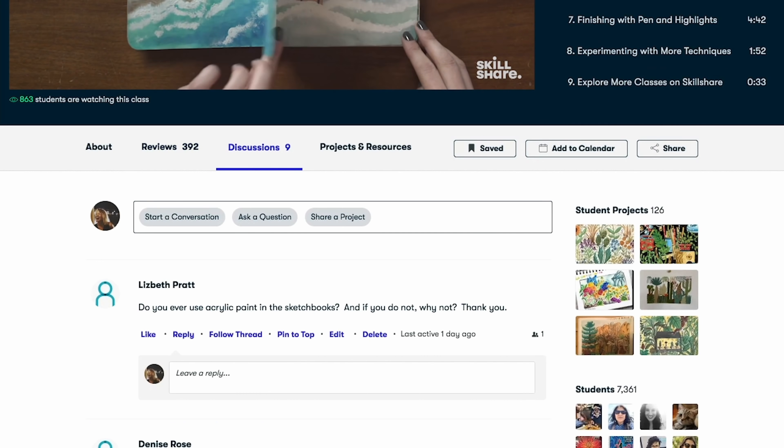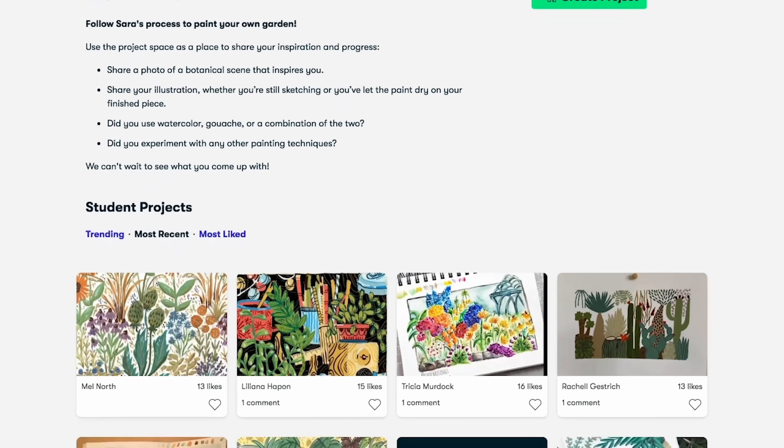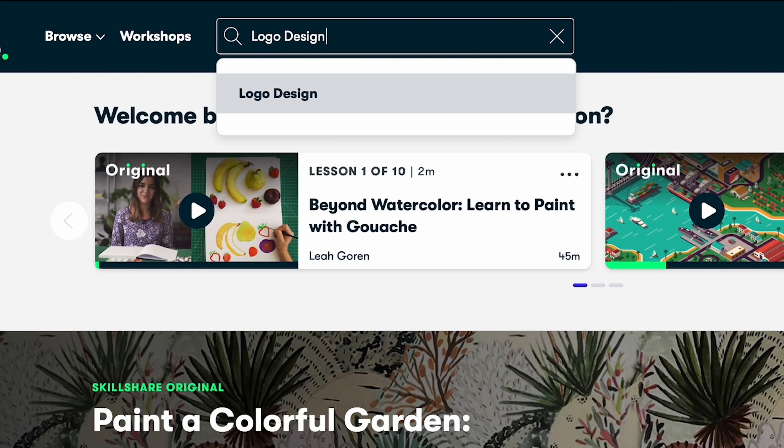You'll get unlimited access to thousands of classes and great feedback from the community. It's actually really affordable — the first 1000 people to go to my link below will get a free trial of their premium membership, so you can explore all the different categories. Let me know what you guys think down below.